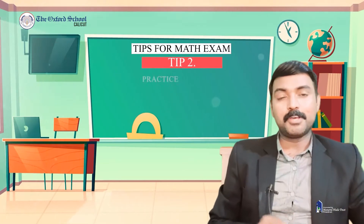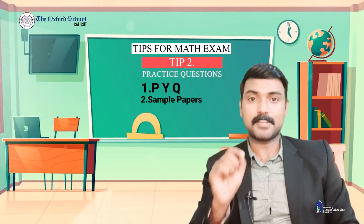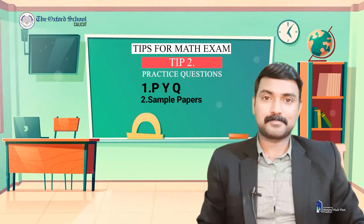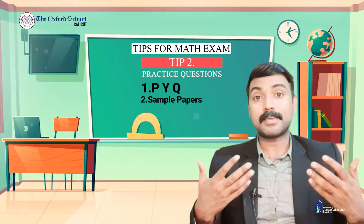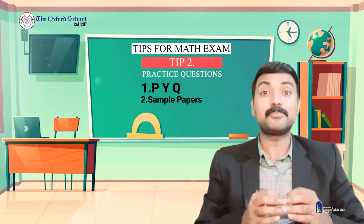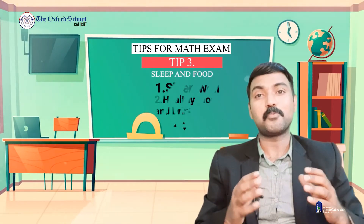The second tip, which is very important: you need to practice previous years' questions based on your syllabus, or sample question papers. This will help you to understand the various types of questions which you can expect in your board examination.